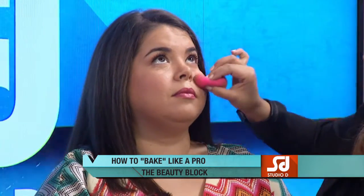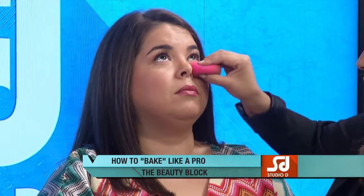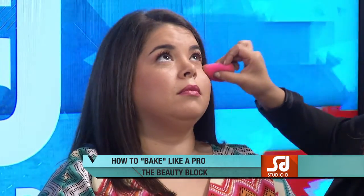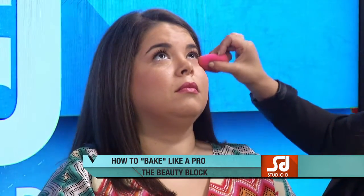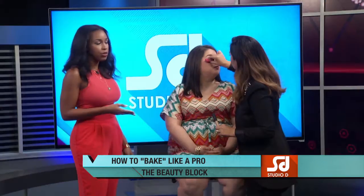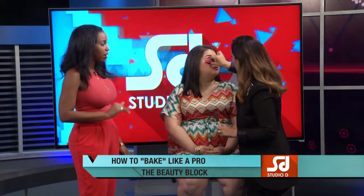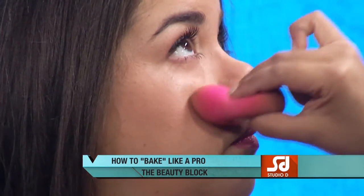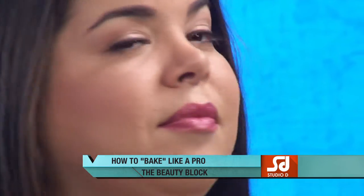I use a sponge — make sure you wet it, not soaking, just damp. It works perfectly because it grabs everything and blends really well. If you don't have a sponge, you can use your fingertips since the warmth of your fingers does the magic, but do not swipe — this is not Tinder, you can't swipe left and right.